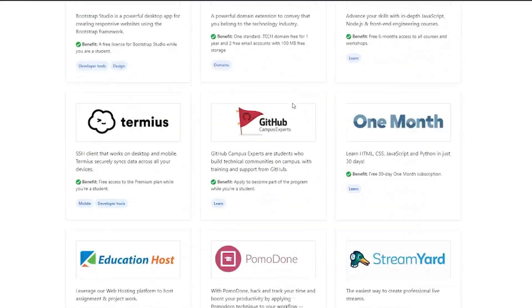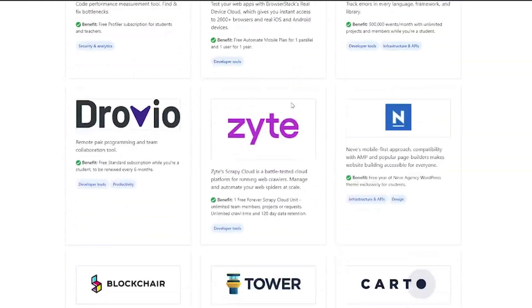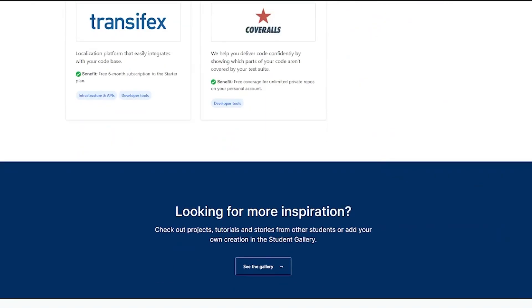Tip number eight is for those wanting to go into coding or software engineering: sign up to GitHub's Student Developer Pack. They have a whole host of various services you can access for free, and they also give you credits on certain platforms — I think on some cloud computing platforms you get free credits to use on their services. Definitely check that out as a student, because you can only access it with your university email address.